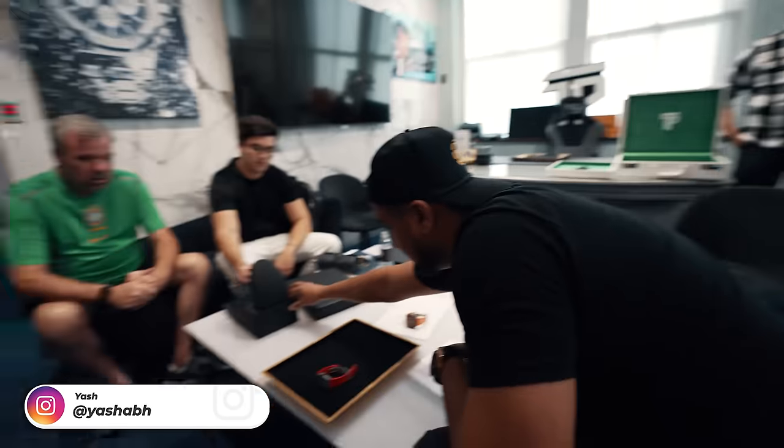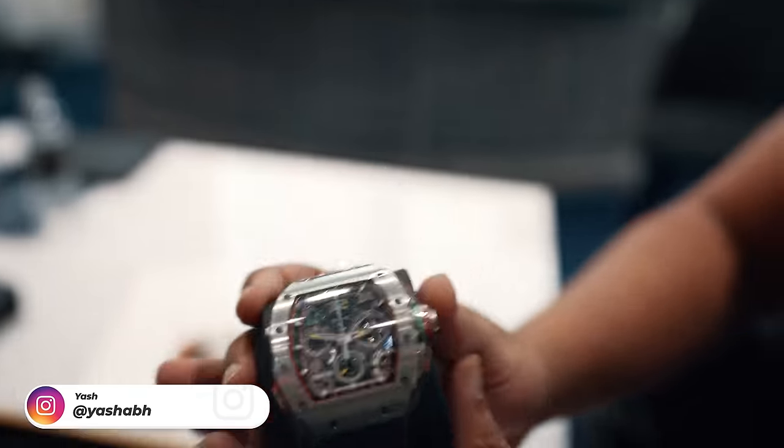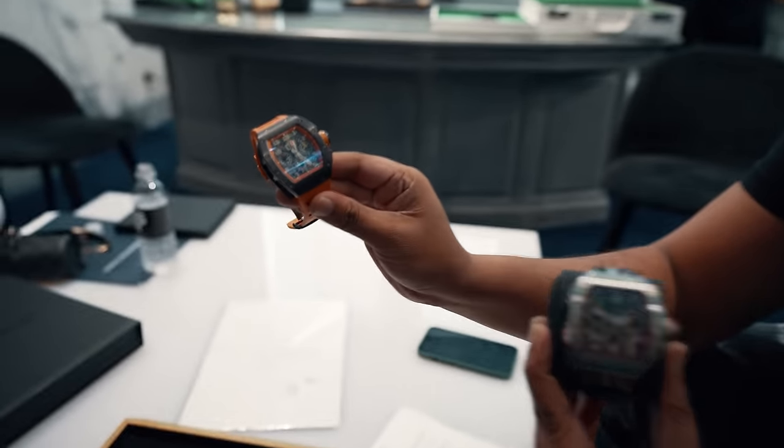We're here with Wilson. We did a trade that finally concluded. We got him this beautiful RM6501 Titanium, and we did a trade for this RM6701 Titanium which he gave to us, and this RM11 Black and Orange.